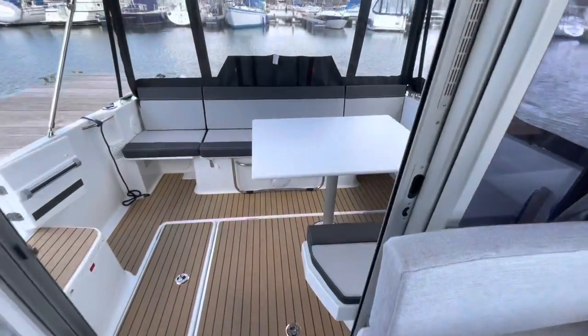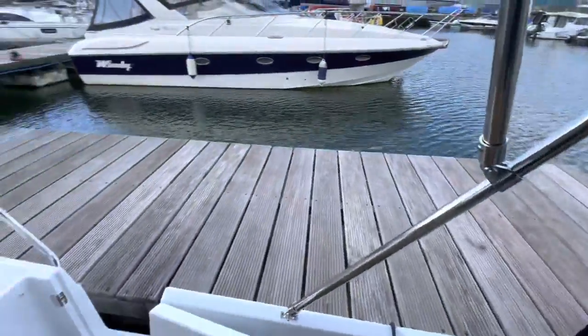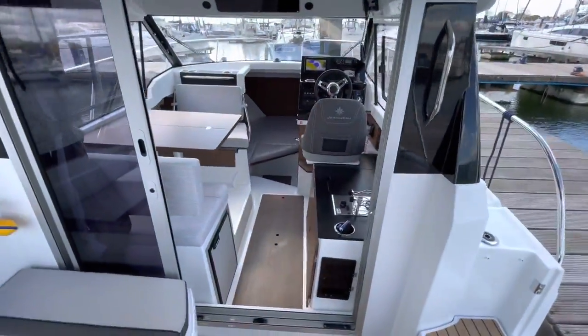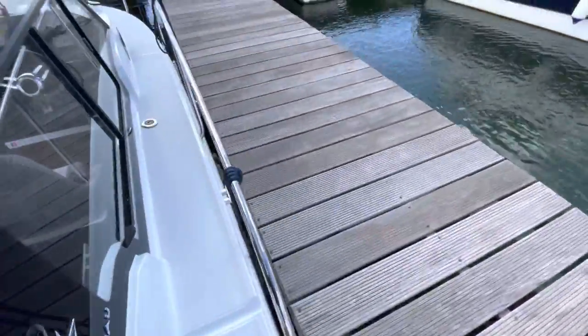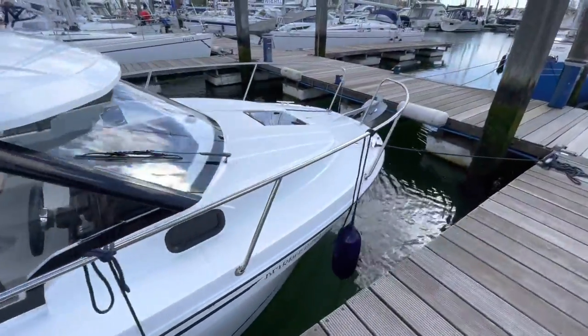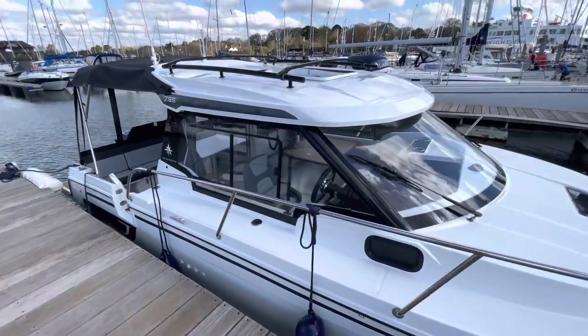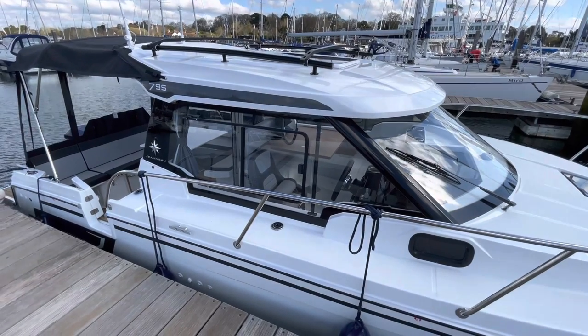So that's a brief overview of the new Jeanneau Merry Fisher 795 Series 2. I look forward to taking it out this afternoon to see how well it performs with the new Yamaha 250 horsepower on the back. If you'd like any further information, please contact Daniel at BHG Marine — all our details are in the text below. Thank you for watching.